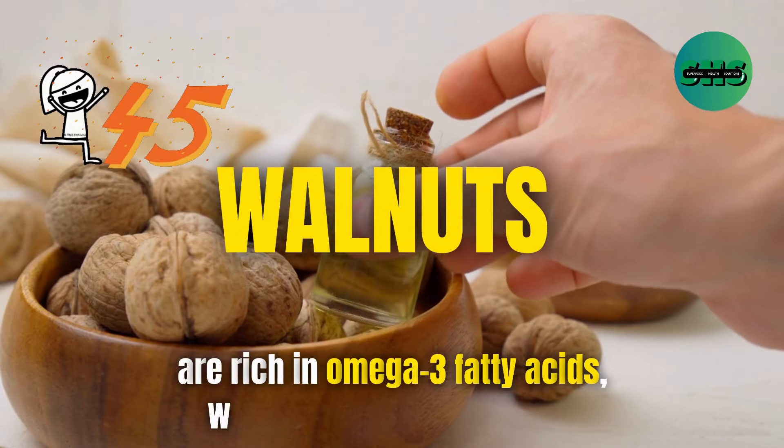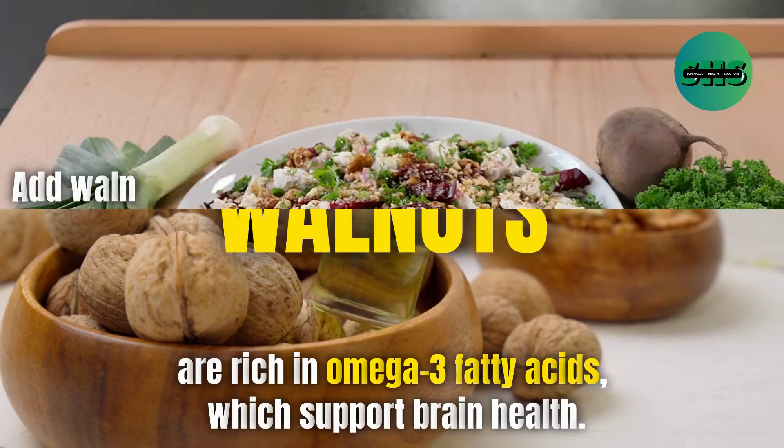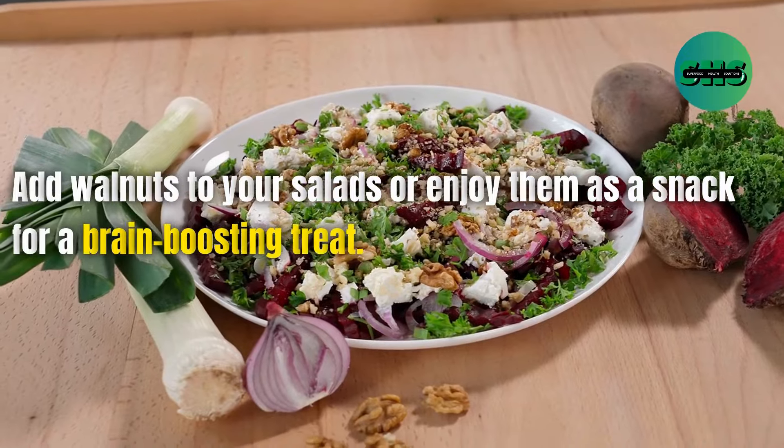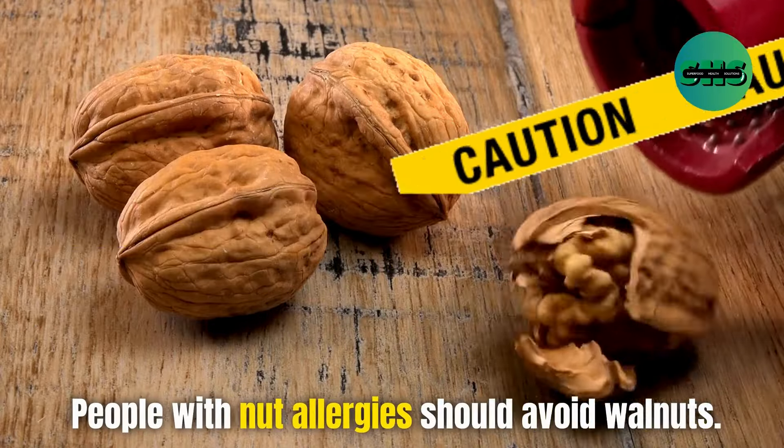45. Walnuts are rich in omega-3 fatty acids which support brain health. Add walnuts to your salads or enjoy them as a snack for a brain-boosting treat. People with nut allergies should avoid walnuts.